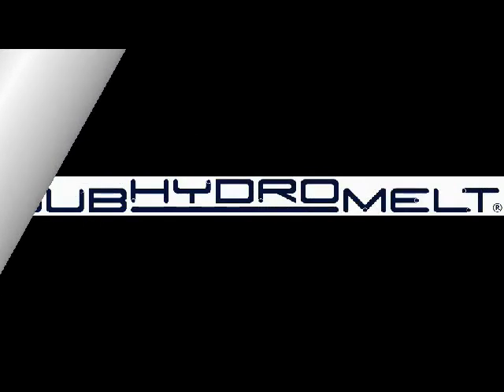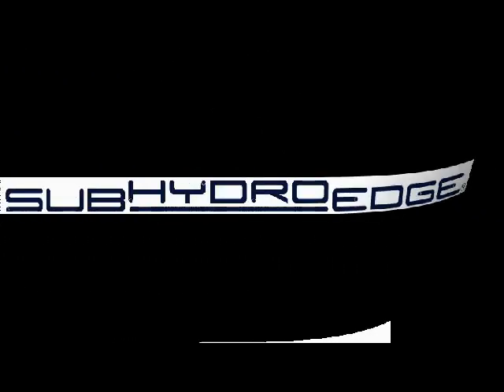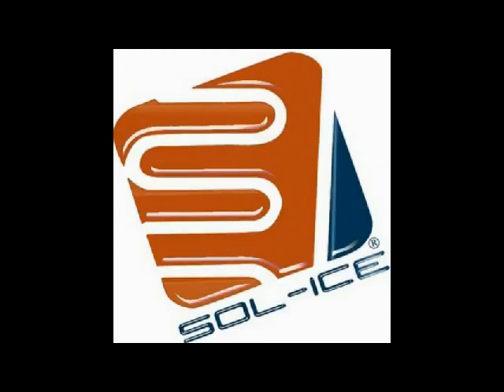Our next Real Green World will continue explaining the benefits of SubHydro Melt and SubHydro Edge by Solice Engineered Systems.